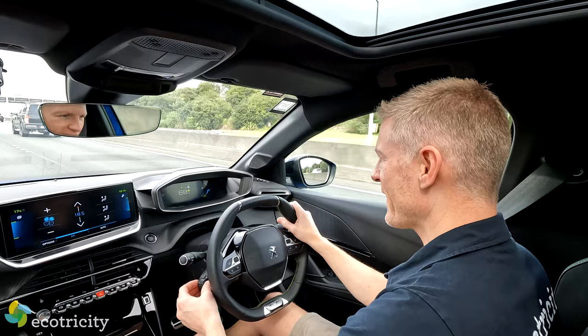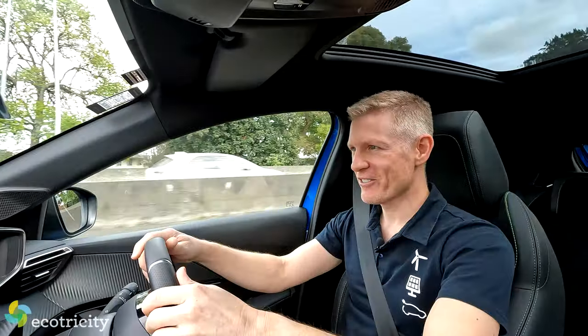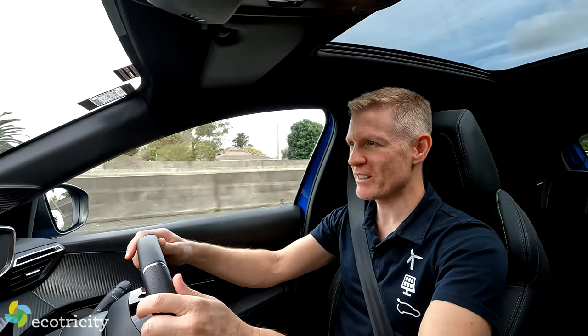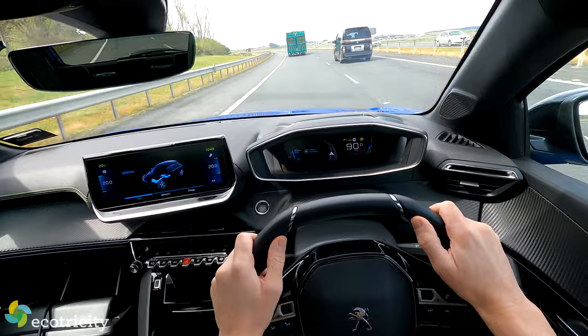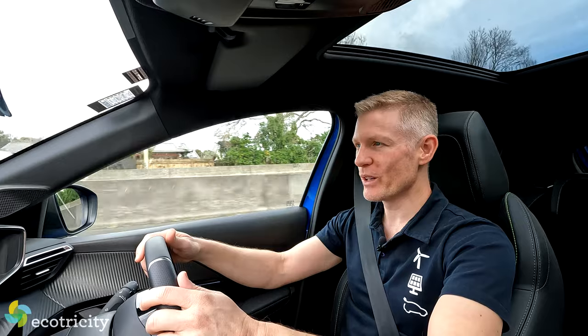There were like seven buttons on the stalk. Peugeot, you need to work on that. Yay, I finally got adaptive cruise operating. It's keeping a safe distance between me and the truck. It is going around this corner by itself — my hands are just resting on the wheel. It is comfortable, keeping in the lane smoothly and safely, not wandering around too much. This is a good system.